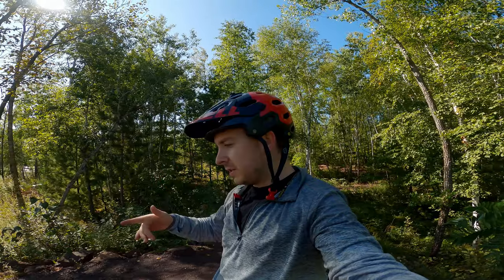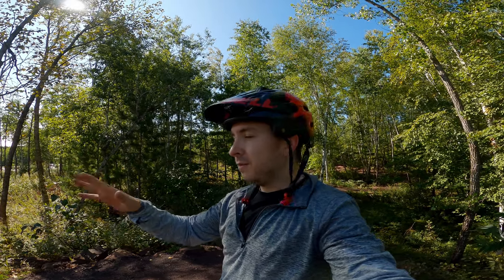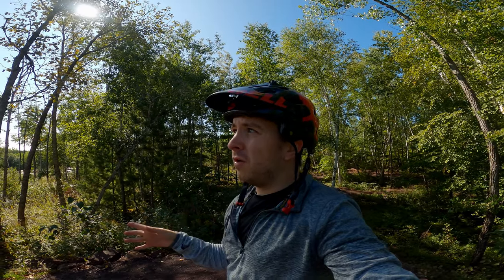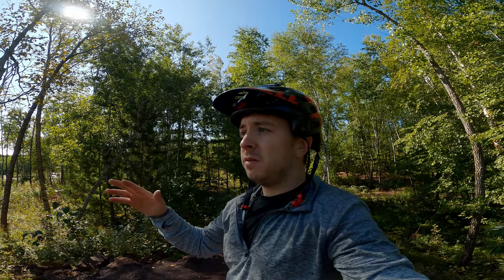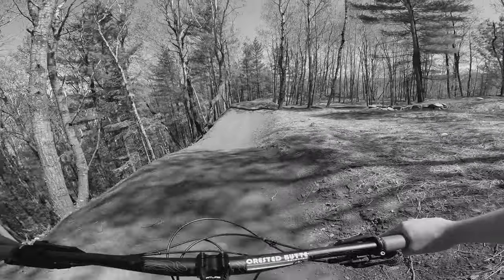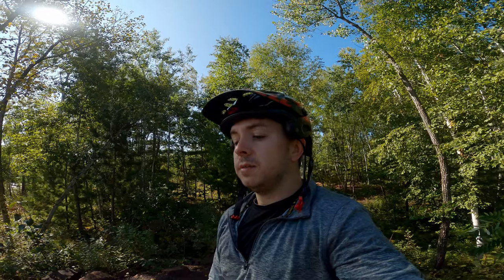Hey everyone, welcome back to the channel. For today's video we are here once again at Cayuna — it's my second day out here. The first day I had an awesome ride on a new trail not yet open to the public; that video should already be out. For this video, my main goal is to go over to Wince. Last time I was out here, I think it was in June, I hit maybe the first two jumps — the rest of the trail I literally just rolled it, just wasn't feeling comfortable.